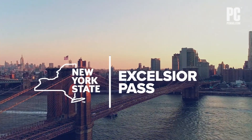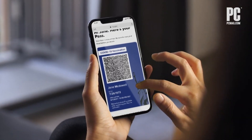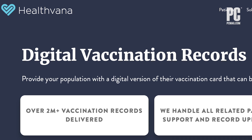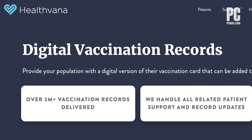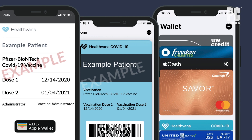Depending on where you live, there could be a local government solution. New York State has an Excelsior Pass wallet app that you use once it's been 15 days from your final shot. Los Angeles County has partnered with Healthvana and has been sending digital vaccination records that can be stored in Apple Wallet to those who receive their vaccine at a county-run site.